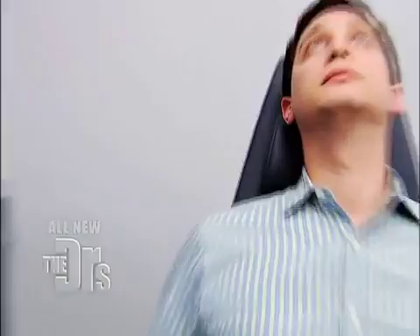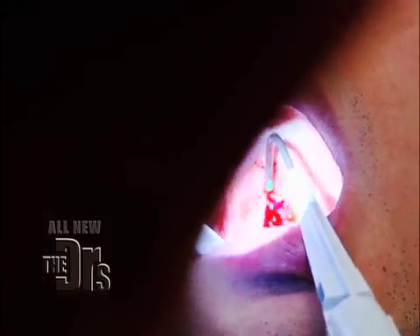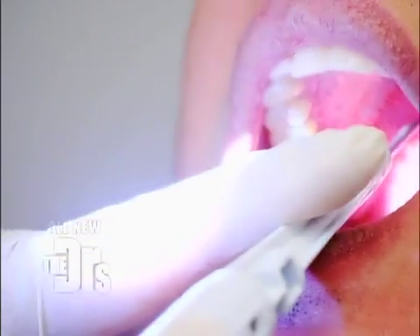That's one done. That wasn't bad, was it? No, not bad. The first one's usually the tougher one because it's in the midline. Second one is done — it's a breeze. Last one.